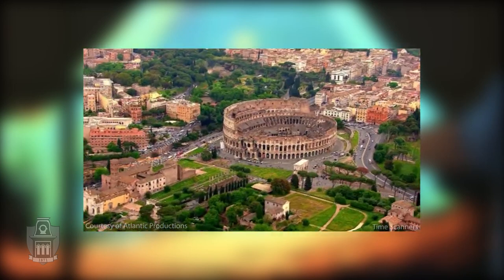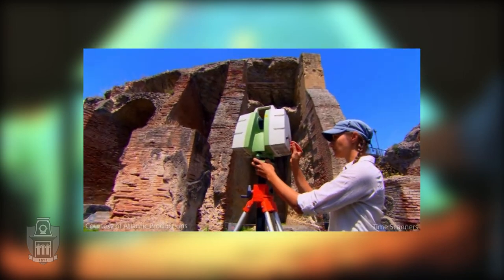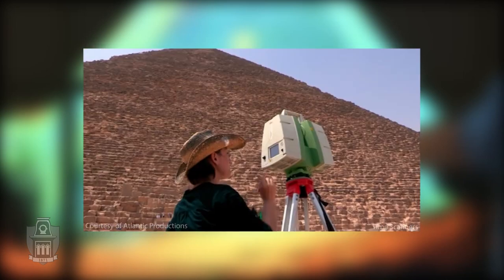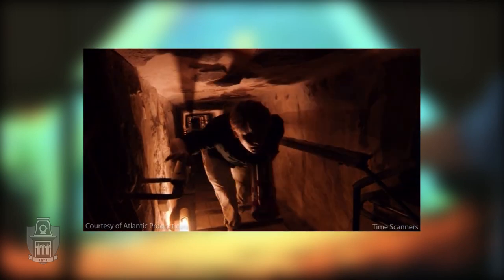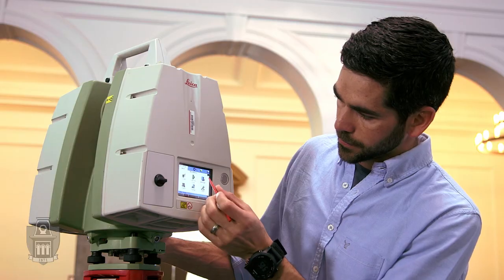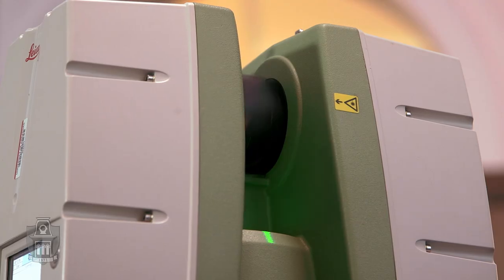Famous structures around the world, poured over for centuries by archaeologists and historians, we've never truly been able to uncover all of their secrets. Just like a surveyor would go out and measure a point one at a time, we measure 50,000 a second or 100,000 a second.